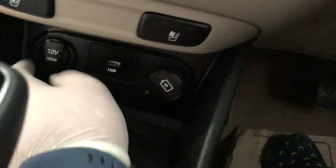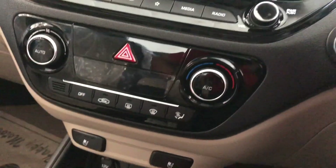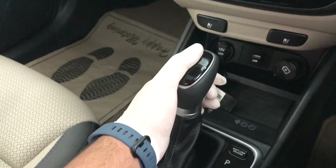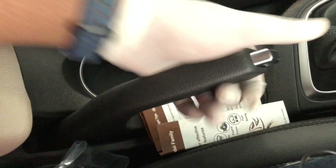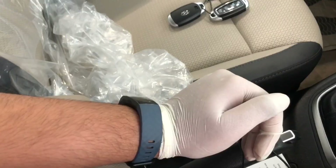There is a USB option and a 12V power socket. You can also keep keys here. The automatic transmission gear selector is here. You get a handbrake and two cup holders. For the co-driver and passenger, you get an armrest with a good amount of storage, though it is not slideable.